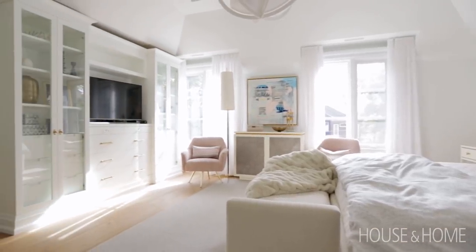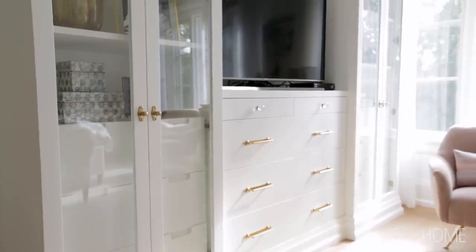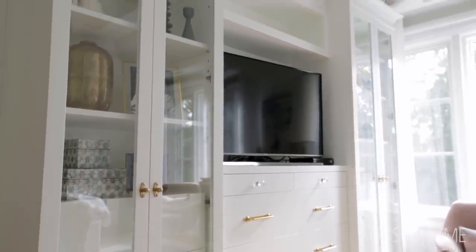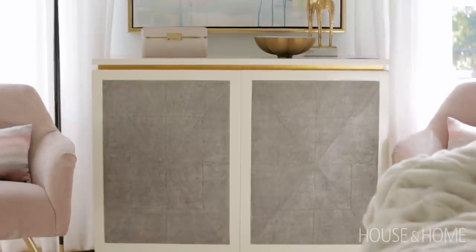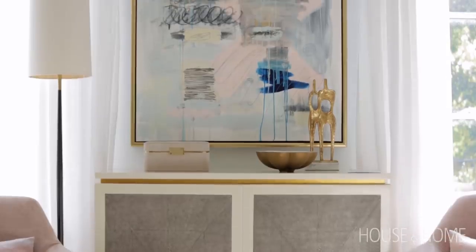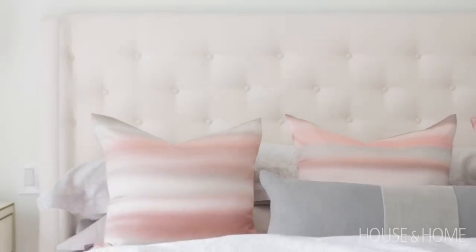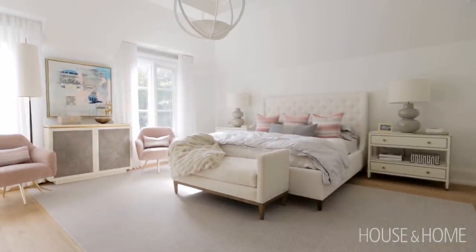We also did a built-in on the opposite wall of the bed to allow for a TV in the room — it's somewhat hidden when you first walk in, which is always nice. We kept the palette really calm; instead of harsh stark whites, we went with off-white layers of creams. People are often afraid to mix whites, but it actually has a nice effect in making something modern feel cozy and warm.